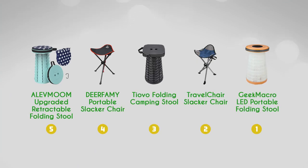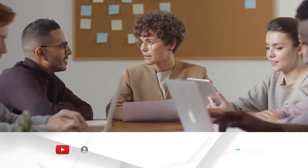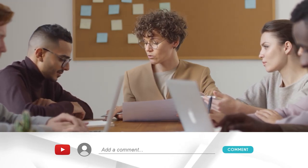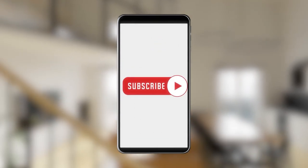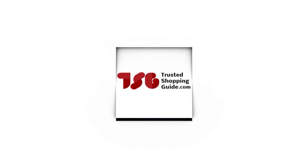And there you have it folks — our best portable stools which got our team at trustedshoppingguide.com excited this year. If you have any contenders for our next portable stool roundup that you'd like our team to test, drop them in the comment section below and we'll assess them for our next update. If you liked this video and it helped you in any way, please give it a like and hit the subscribe button so you can stay connected and updated with all of our research into everything that makes our outdoors great. We look forward to seeing you at trustedshoppingguide.com again soon!